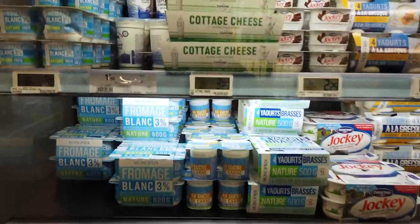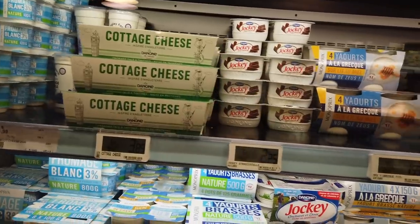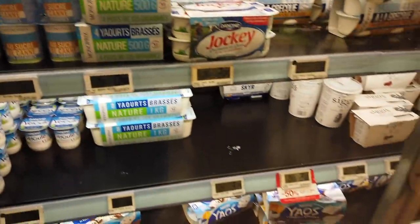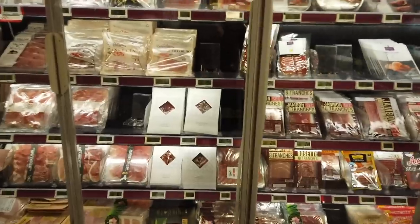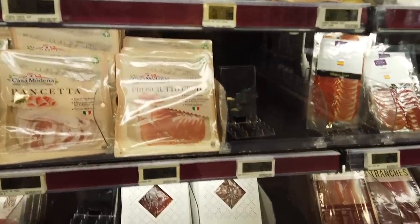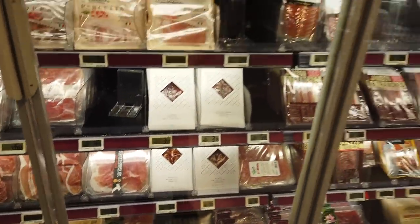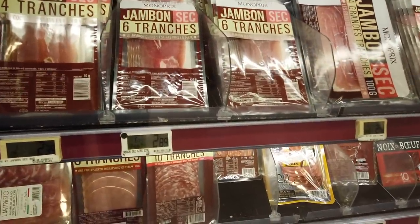Something that you see now — it's pretty commonplace, but when I first came to France — is cottage cheese. It's made by Dannon, and it's something you actually see pretty commonly now. In French grocery stores, there's no shortage of cured meats for charcuterie boards and that sort of thing. Here they have an excellent selection of all kinds of ham and salamis. And again, the Monoprix brand here — we have the jambon sec. Really nice saucisson. This is all meat.